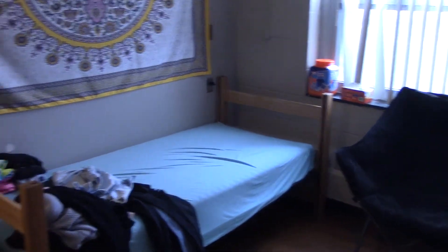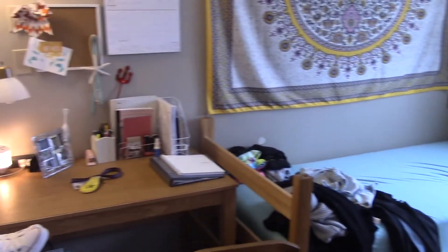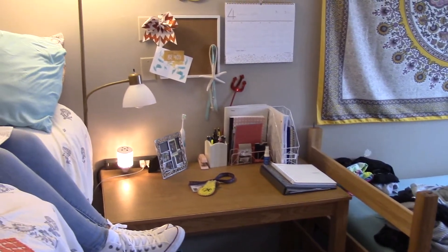Beds can also bunk or move around to create more space. Some students bring chairs or small fridges and microwaves. McReynolds also has a kitchen on the first floor, which includes a stove, a microwave, table, and chairs.